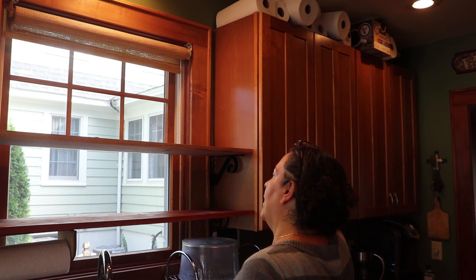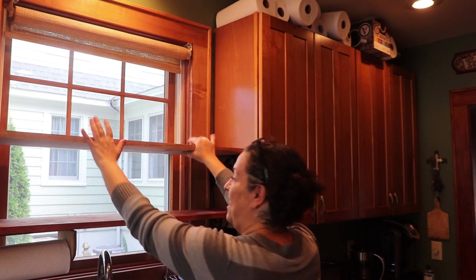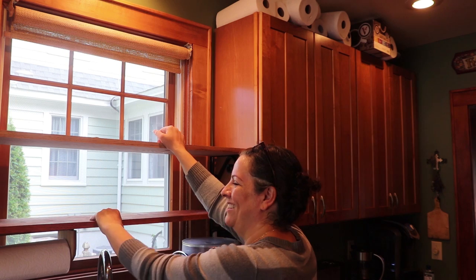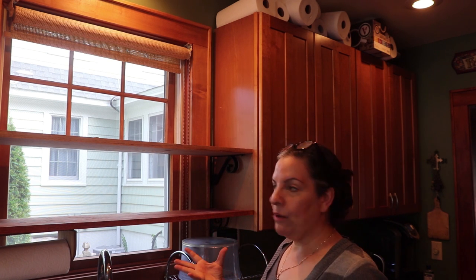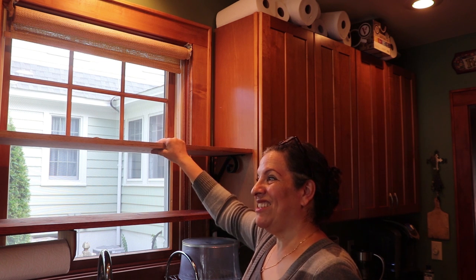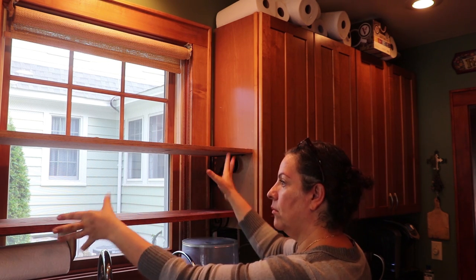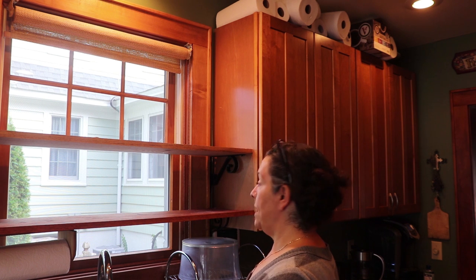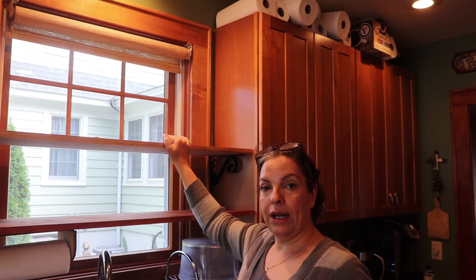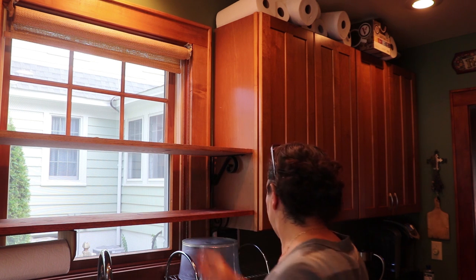I've got two shelves so far and I still get plenty of light - granted because there's nothing on the shelf. I'm pretty sure it's going to be totally blocked once I have all of my Corningware on it. When I come in from the back door, the first thing I'm going to see is my Corningware, and I won't see Ralph go to the bathroom anymore - so this is a win-win. I can't wait to clean all the stuff out.